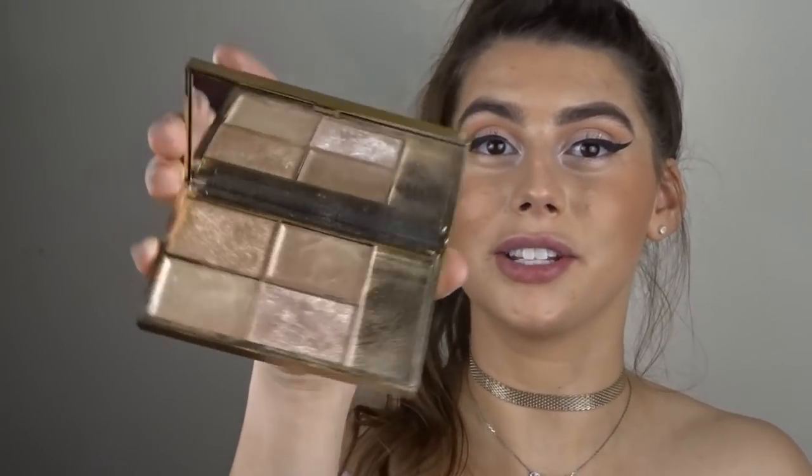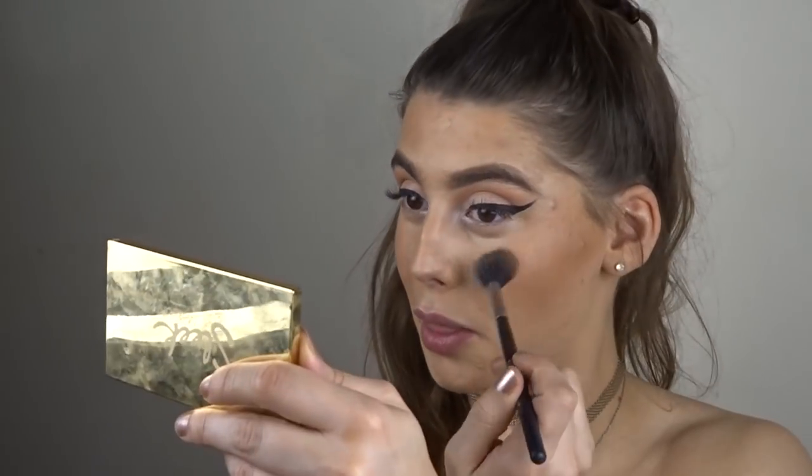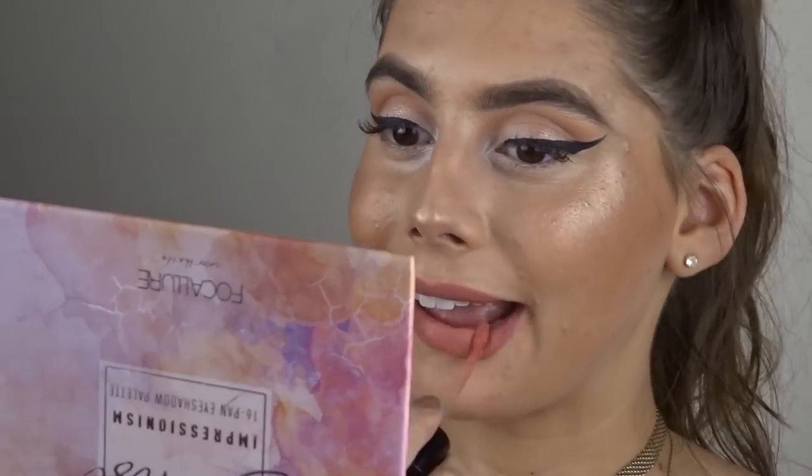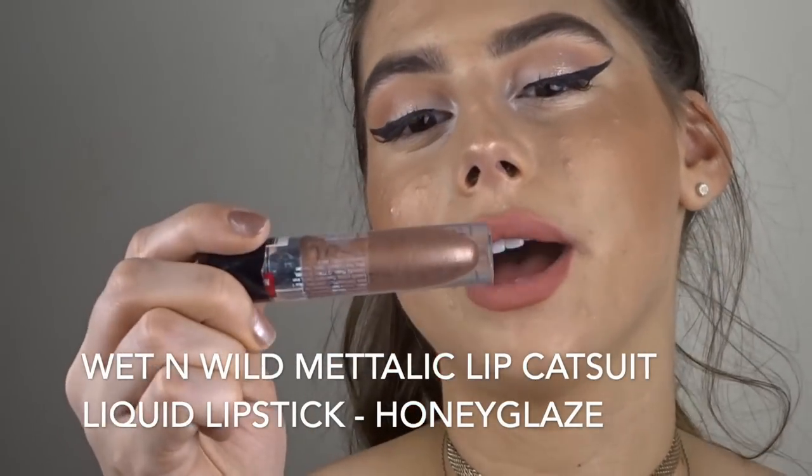For highlighter I'm going to use the Sleek Makeup bronziest highlighters I've ever tried — these are so good. It comes with two creams and two powders and I'm mixing the two powders together. It's like a true bronze highlight — super bronzy, super glowy, super sweaty looking, which is what we're going for. For the lips we're going to stick to an orangey bronzy lip. I'm going in with this Wet n Wild Nudist Peach, then layering the Wet n Wild metallic lipstick in Honey Glaze for a nice bronzy shimmer.